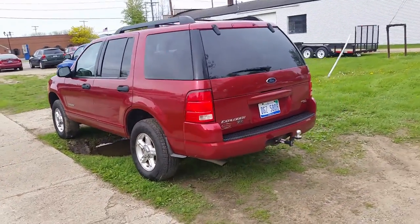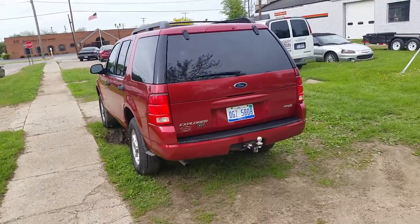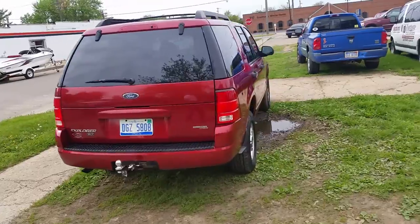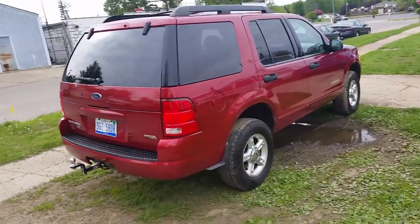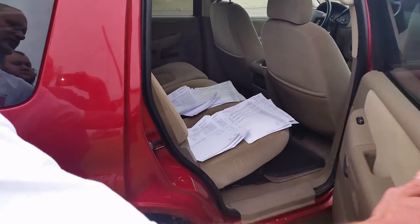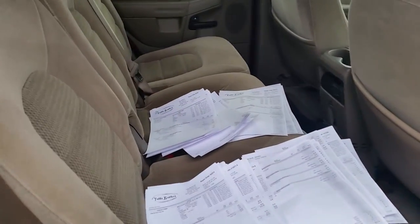This thing's always been serviced at the dealership and we got all the records to prove it. I'm going to open up the door and Andrew will show you all the records. This thing's a great buy at $59.99. Take a look at the service records — tell me how many times this thing's been in and it's in perfect shape.